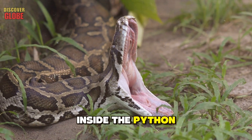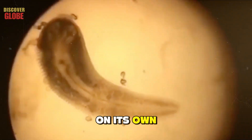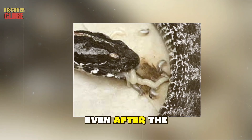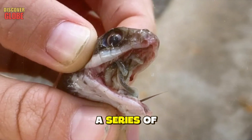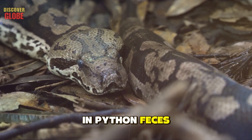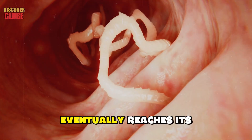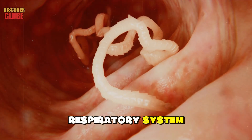The tongue worm lives in the python's lungs and feeds on its blood. It lays eggs inside the python, which then develop, causing severe damage to the host. In rare cases the parasite emerges from the python's mouth, pushing itself out of the lungs even after the host has died. Its life cycle is essentially a series of tasks: eggs are coughed up or expelled in python feces, an insect eats the eggs, a frog eats the insects, a snake eats the frog.